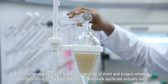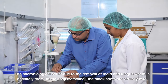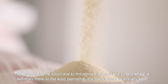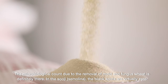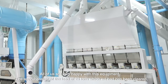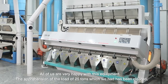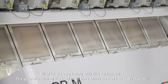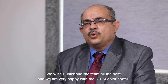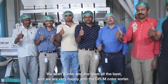The microbiological count has reduced due to the removal of mold and fungus wheat. The Suji semolina black spots are virtually zero. The company and the team are very happy with this equipment. The apprehension of the load of 25 tons which we had has been cleared — this machine is now running at 25 tons per hour. We wish Bühler and its team all the best and we are very happy with this DRM color sorter.